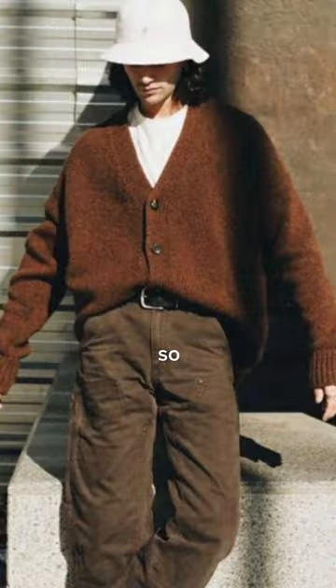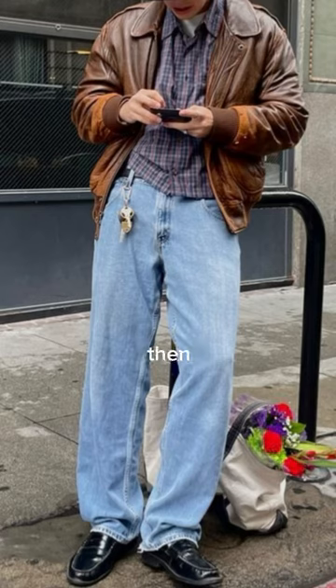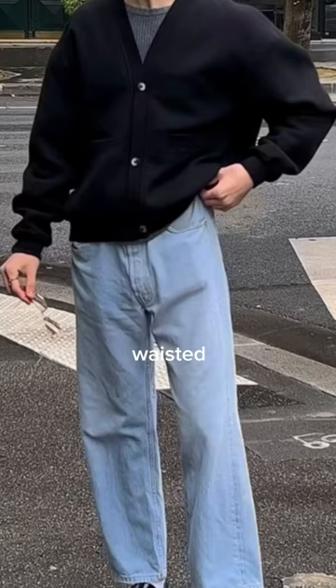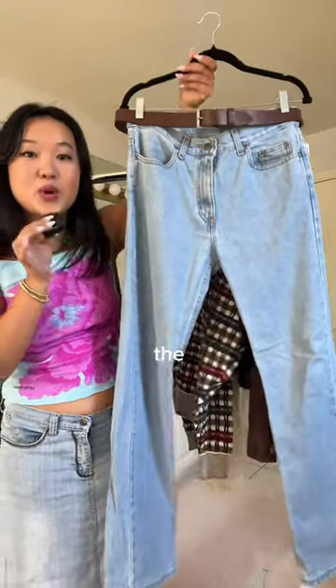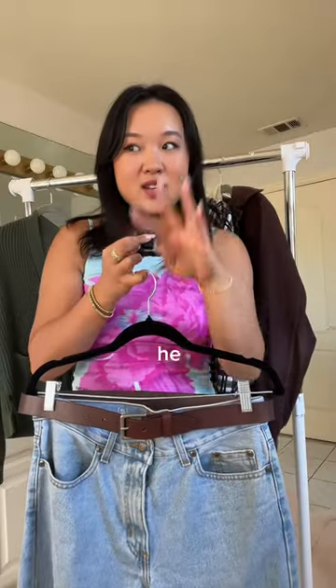The first item is this knit cardigan. He had so many of these all over his board, so I thought this one would be perfect. From his inspo board I also saw a bunch of high-waisted light wash jeans, so of course I got him the perfect pair. And then for his accessory, I got him a little brown belt because he also had a ton of those on his board.